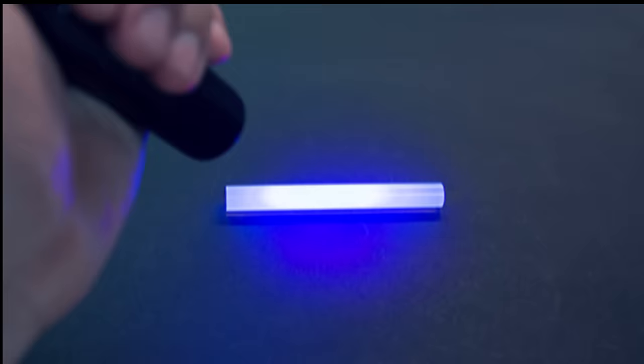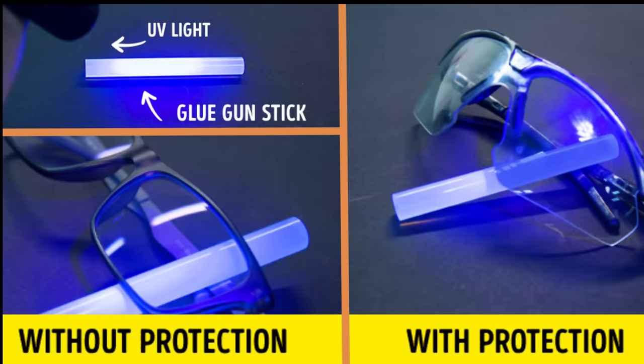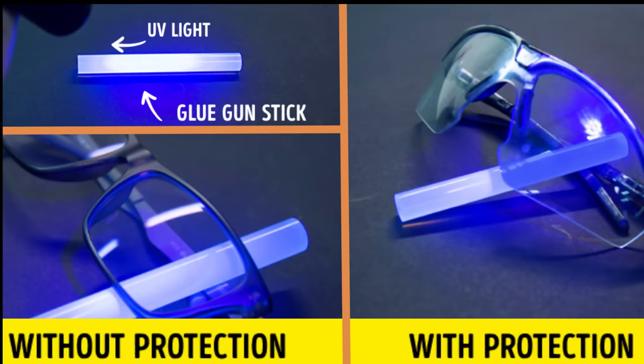Number five: test sunglasses for UV protection. Take a UV flashlight and shine it through the lens at any fluorescent object, like a pen cap, an earphone speaker, a marker, or a sticker. The better the glasses are at filtering out ultraviolet light, the fainter the object will glow.